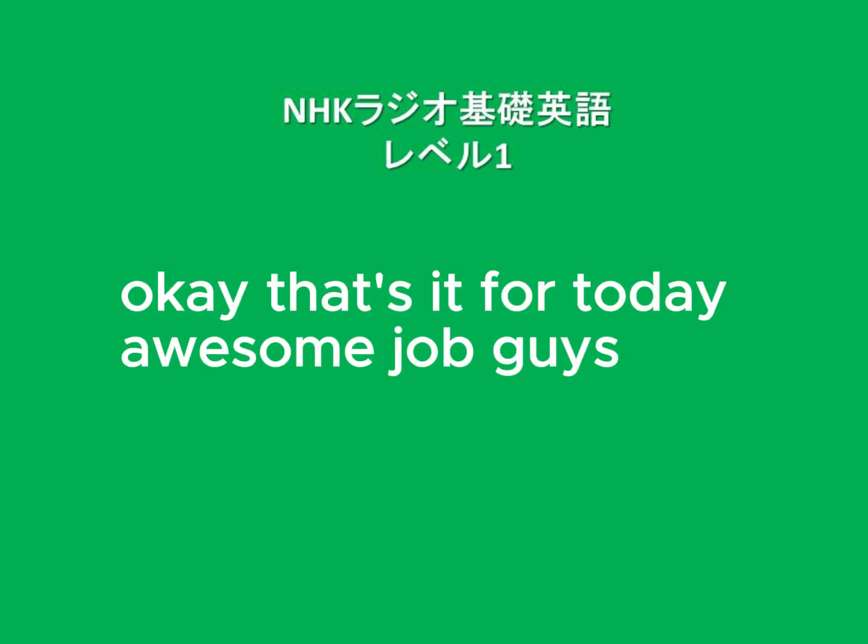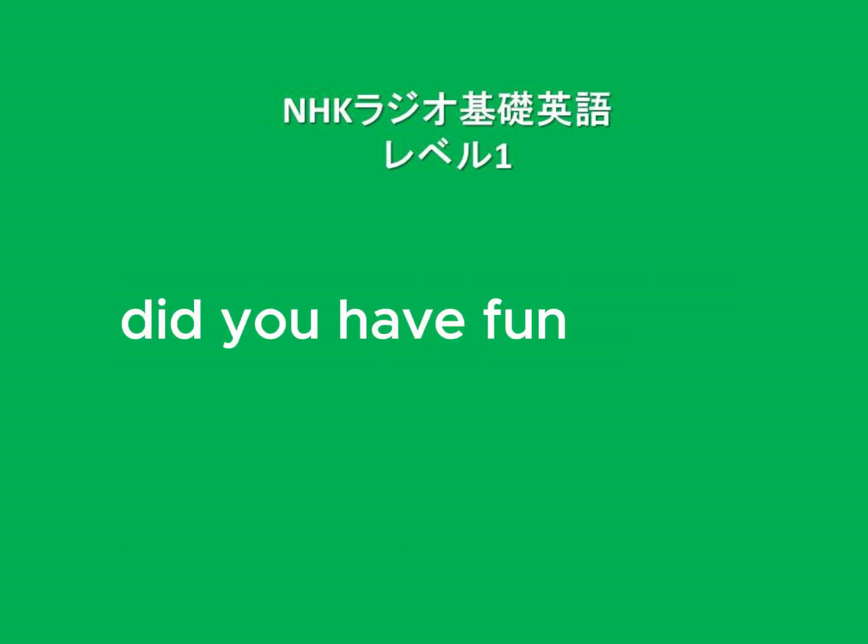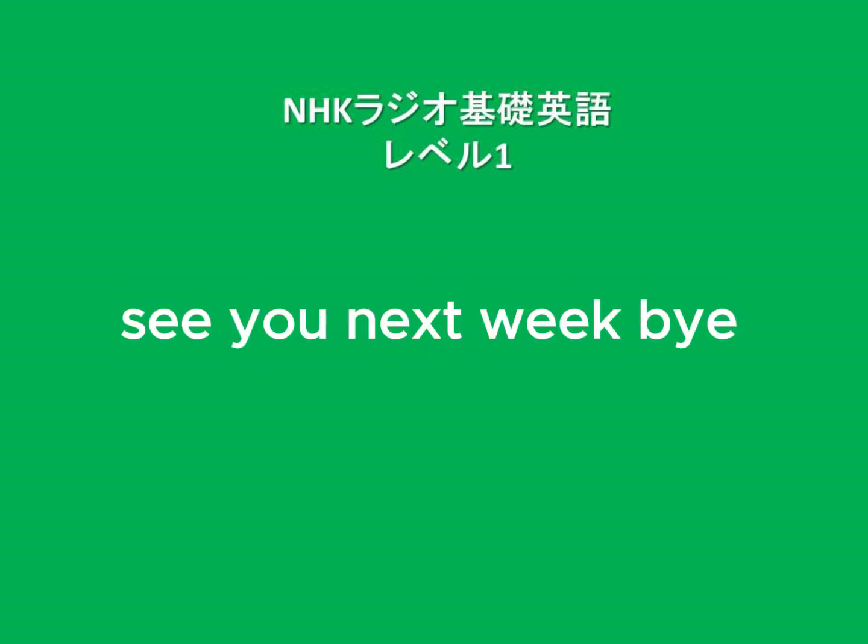Now describe how a friend or family member looked recently in two sentences. If you have the textbook, refer to the useful expressions. Even if you can't say it right away, practicing builds your speaking ability. Keep it up! Okay, that's it for today! Awesome job, guys! Did you have fun? See you next week! Bye!